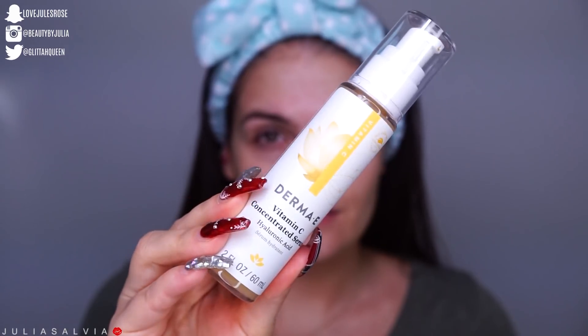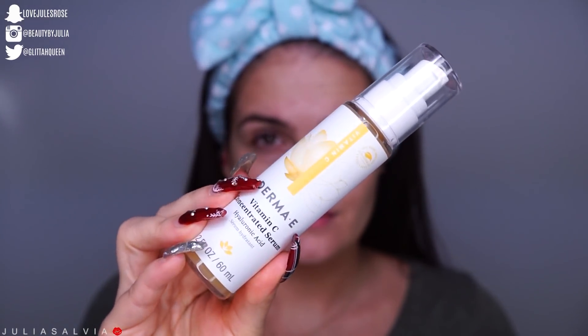Now my face feels clean and refreshed. We're going to move on to a serum — this is one of my favorite drugstore affordable serums. This is the Vitamin C and Hyaluronic Acid Serum from Derma E. It's going to help brighten our skin with the vitamin C, and the hyaluronic acid is going to help repair our skin and keep it looking young. I'm going to take about one or two pumps and start by rubbing it into my skin, then patting it in so that it settles into all of my pores.